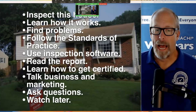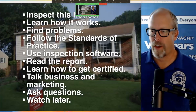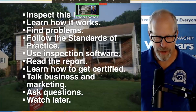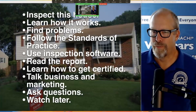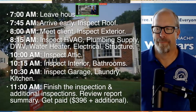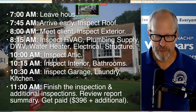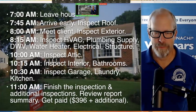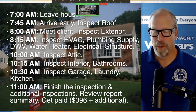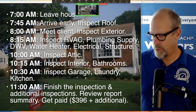Let's inspect this house. What we're going to do in the next hour or two: inspect this house, learn how a house works, find problems, follow a home inspection standards of practice, use inspection software, read the report, learn how to get certified, and talk about business and marketing. Here is my daily routine — I was a home inspector for 12 years in southeastern Pennsylvania, suburbs of Philadelphia, with about 250 InterNACHI certified home inspectors competing. And we were highly successful.